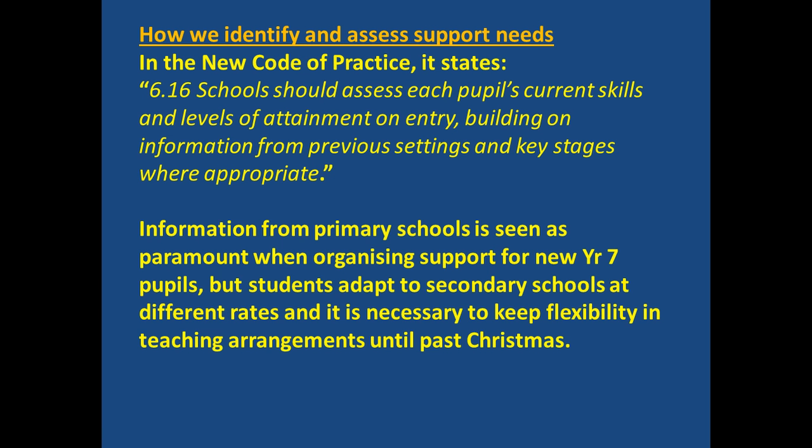Behaviour support staff also run special social skills groups, which include making and maintaining friendships. The new Code of Practice says that schools should assess each pupil's current skills and levels of attainment on entry, building on information from previous settings and key stages where appropriate. Information from primary schools is seen as very important, but behaviour and social and emotional issues can be resolved by the movement to secondary school. Contrastingly, sometimes the movement to secondary school can trigger new issues, so we must always be very flexible.